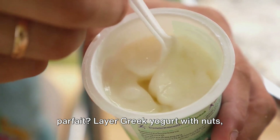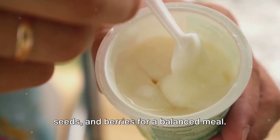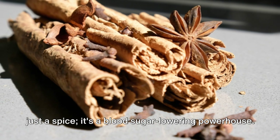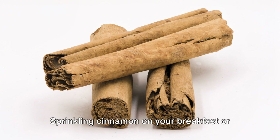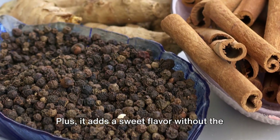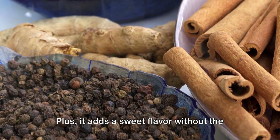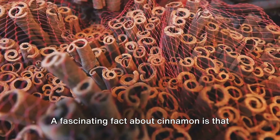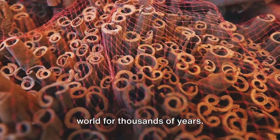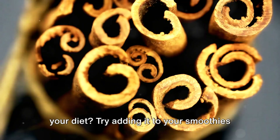Number eight: cinnamon. Cinnamon is more than just a spice — it's a blood sugar lowering powerhouse. Sprinkling cinnamon on your breakfast or in your coffee can help improve insulin sensitivity over time. Plus, it adds a sweet flavor without the need for sugar. A fascinating fact: cinnamon has been used medicinally around the world for thousands of years. Want to incorporate more cinnamon into your diet? Try adding it to your smoothies or oatmeal for a warming, spicy kick.